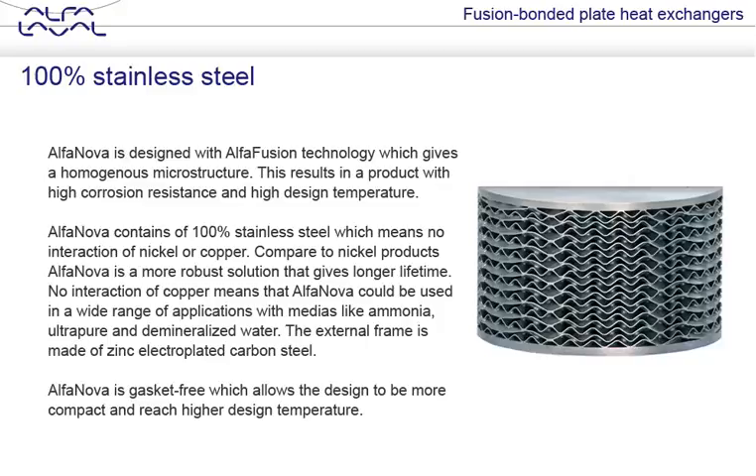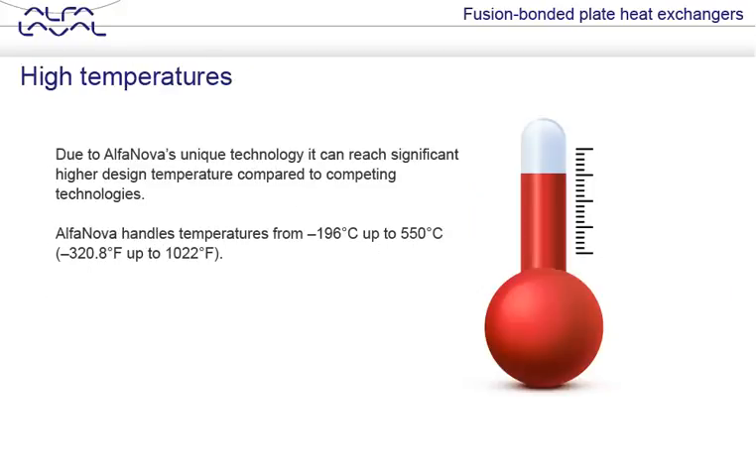No interaction of copper means that Alfa Nova can be used in a wide range of applications with media like ammonia, ultra-pure, and demineralized water. Alfa Nova is gasket-free, which allows the design to be more compact and reach higher design temperatures. Due to Alfa Nova's unique technology, it can reach significantly higher design temperatures compared to competing technologies. Alfa Nova handles temperatures from minus 196 degrees Celsius up to 550 degrees Celsius, which is minus 320.8 degrees Fahrenheit up to 1022 degrees Fahrenheit.